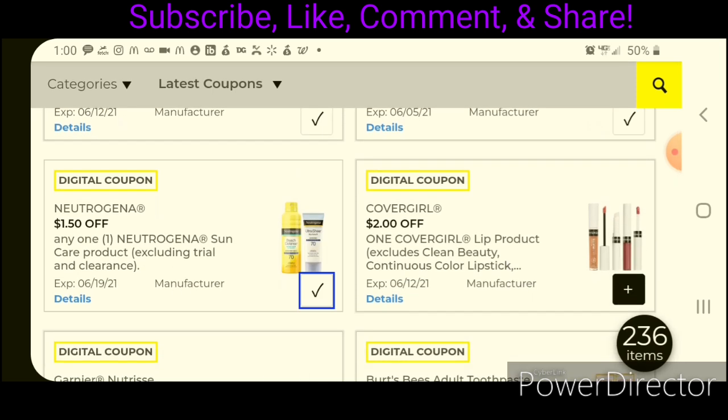We have Neutrogena — that's a little bit more pricey product at $9.00. After the coupon, that will leave you paying $7.50.